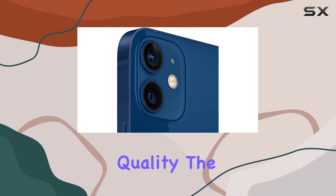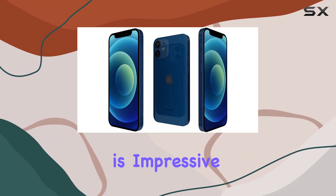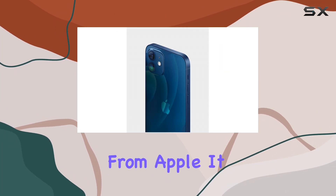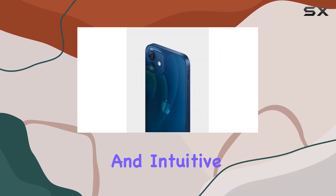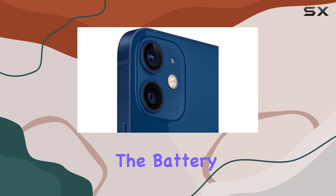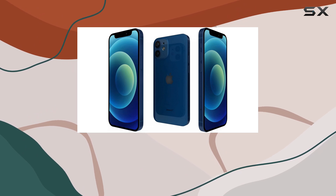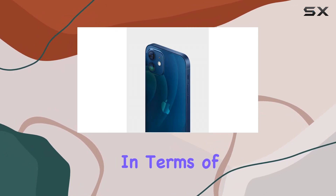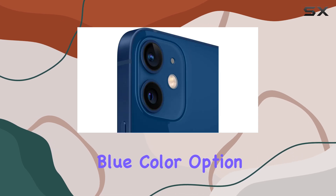The device's performance is impressive, running on iOS 16 — the latest operating system from Apple. It offers a smooth and intuitive user experience with fast and responsive apps. The battery, with a capacity of at least 80%, ensures you can power through your day without constant charging.